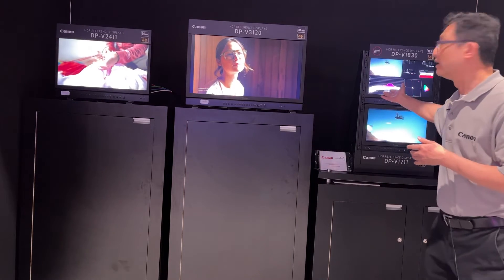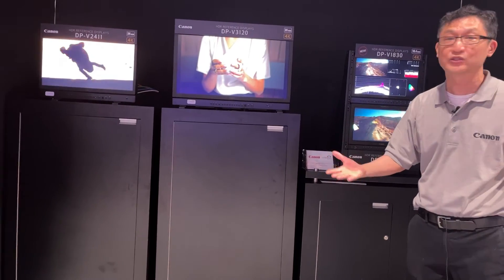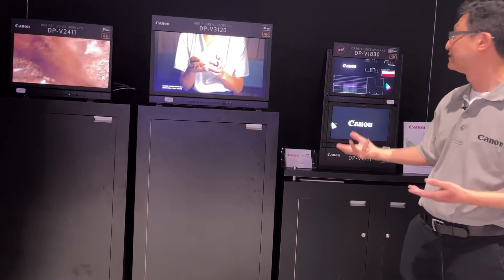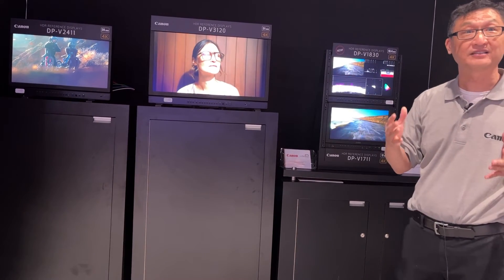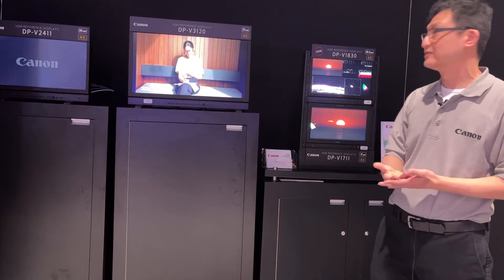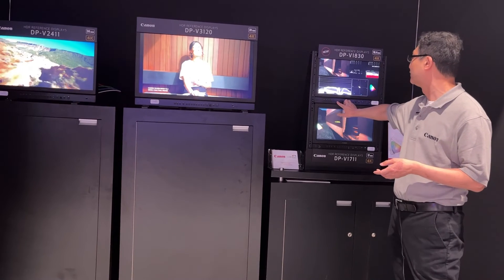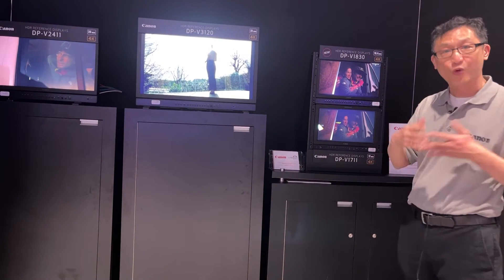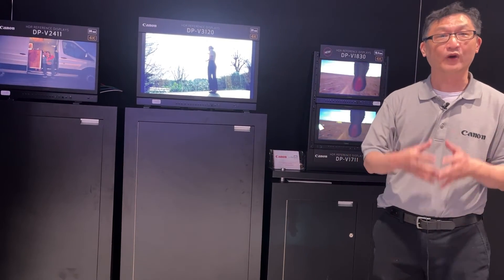Here we have this in a rack because these displays are meant for either broadcast or engineering, which you could use for HDR finishing for broadcast. And we have the new DPV1830, which is capable of 1000 nits peak luminance and black of 0.001 nits. With our very latest firmware, it shows a multitude of tools, and the DPV1830 is 4K UHD, really ideal for onset use for HDR previews.